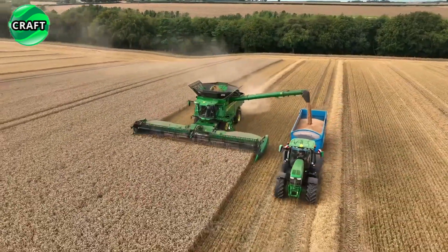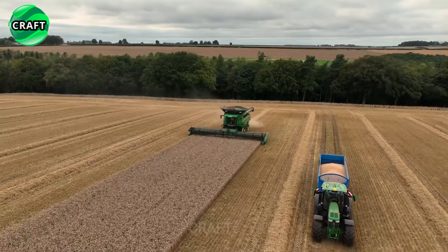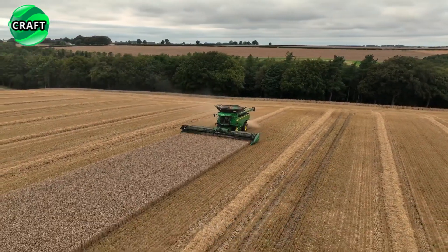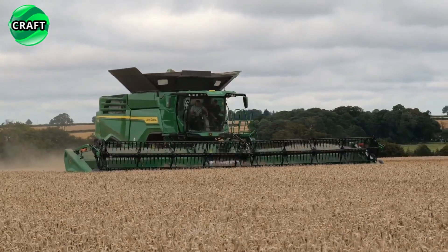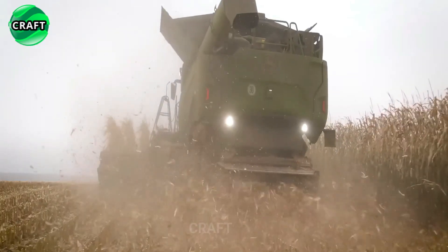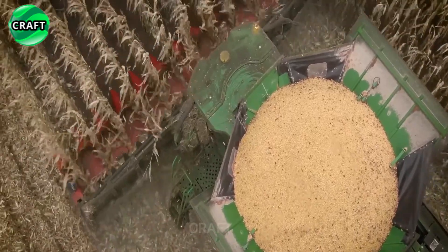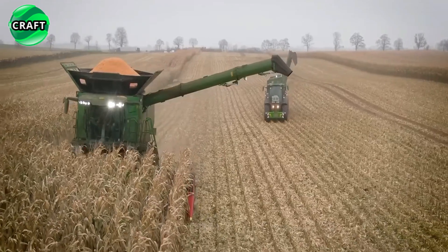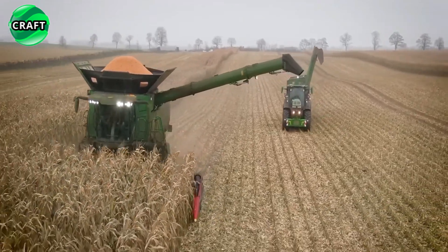The combine is equipped with a modern cleaning system and a chopper with 124 premium knives that destroy everything in its path, ensuring the rapid introduction of crop residues into the soil and minimal product loss. Various technologies and innovations such as the autopilot system and automated control systems simplify and automate the cleaning process.